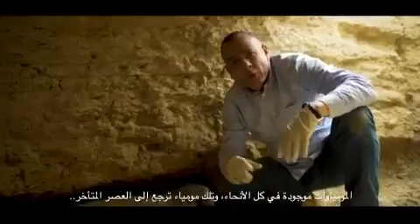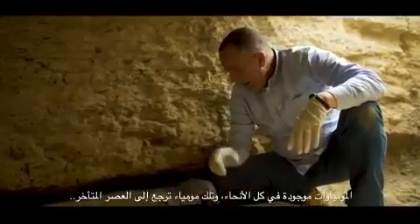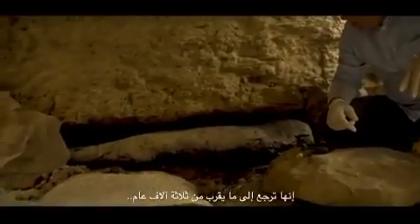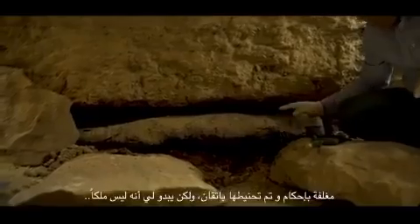It's a really amazing site — mummies almost everywhere. It's a late period mummy, something almost 3,000 years old.